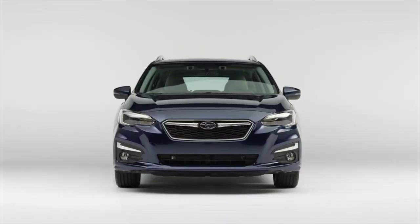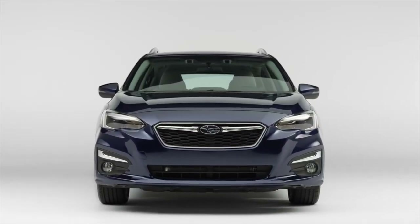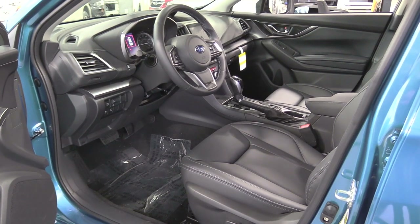As the longest-lasting vehicle in this class, it's no surprise that 97% of Subaru Impreza cars sold in the last 10 years are still on the road today.